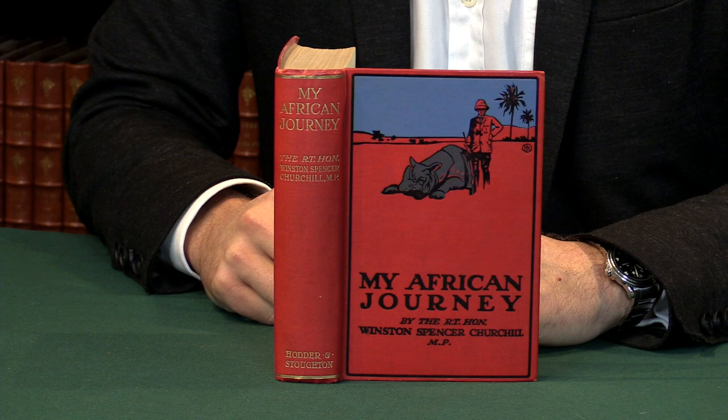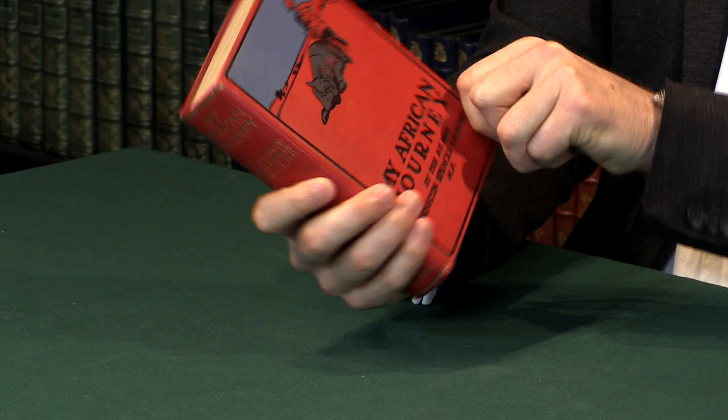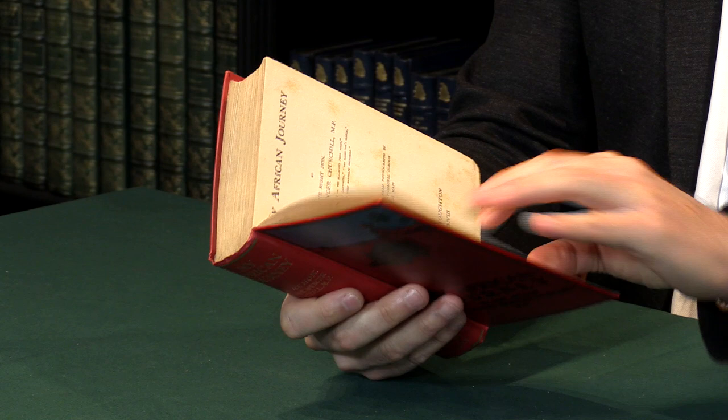A first edition of My African Journey by Winston Churchill. I'm Pom Harrington and I'm the owner of Peter Harrington Rare Books. Here I would like to show you this rather nice first edition of My African Journey. They printed 12,500 sets of the sheets here by Hodden Staunton in London in 1908.